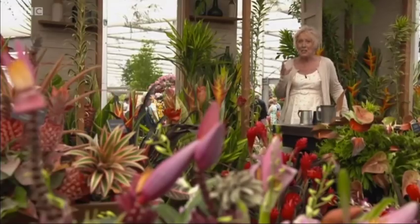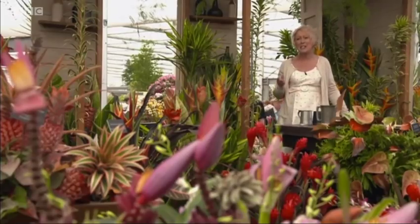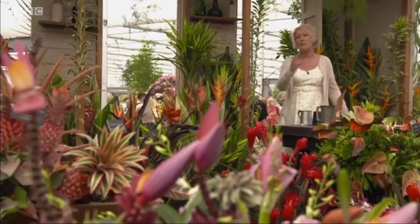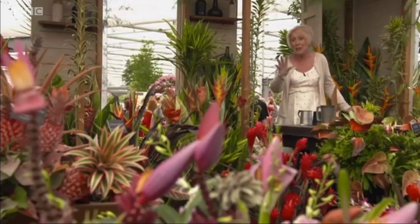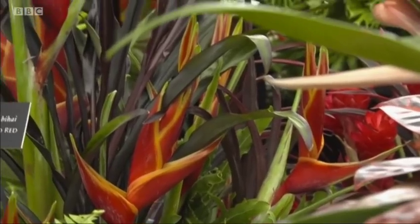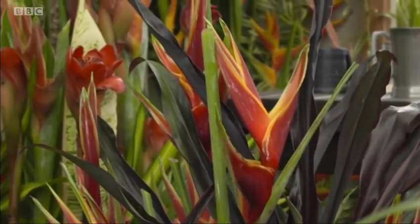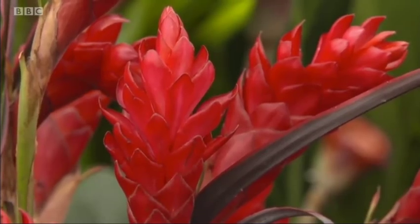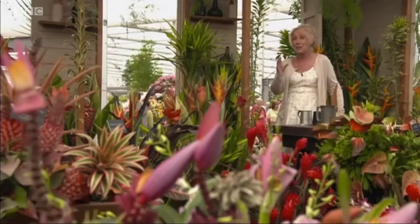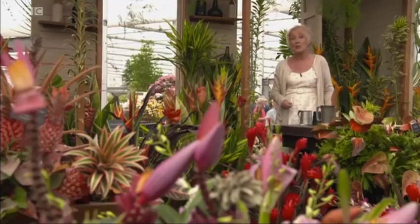Think of the tropical and where does your mind go straight away? To the Caribbean with its glorious colours. And this stand from Barbados is a perfect example of that — you can almost feel the heat, feel the palm trees swaying. There are all manner of gorgeous plants here: heliconias, red gingers, anthuriums, all completely different from anything you're used to seeing in your own garden. But immediately you're transported.